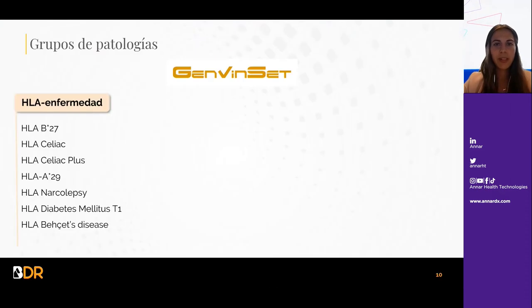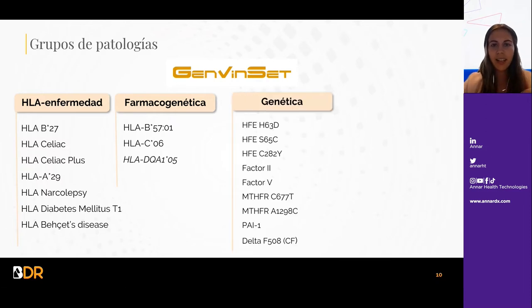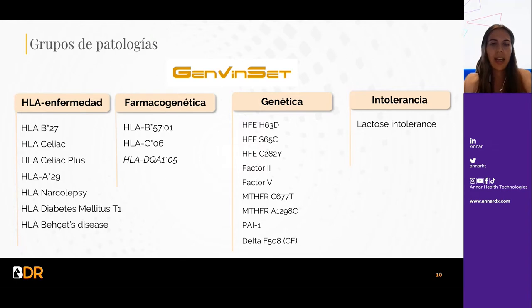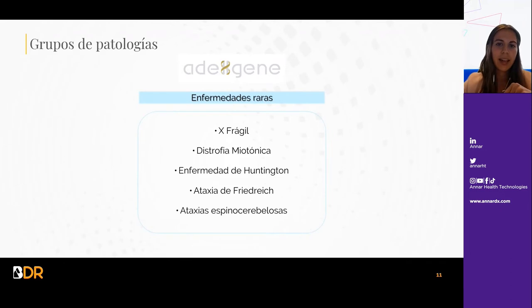Manejamos varios grupos de patologías en la línea GEMPIN-SET: algunos relacionados con HLA-enfermedad como la celiaquía y narcolepsia, farmacogenética con HLA-B57 o C06, genética con un panel de trombofilias, hemocromatosis y fibrosis quística, e intolerancias como la intolerancia a la lactosa. En cuanto al GIN, tenemos cinco enfermedades raras: X frágil, distrofia miotónica, enfermedad de Huntington, ataxia de Friedreich y ataxias espinocerebelosas, de las cuales hablaremos más adelante.